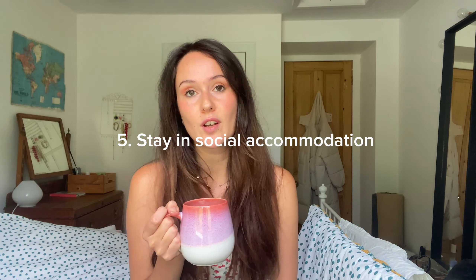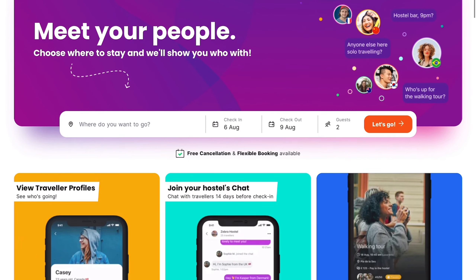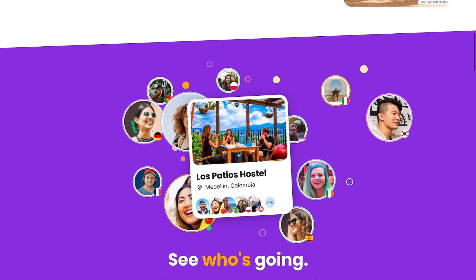Tip number five is to stay in social accommodations like hostels, homestays, or guesthouses. These are great ways to meet other travelers and locals, and they are often cheaper. Hostel World is an amazing app and website for arranging social accommodation — it's one that I've used so many times.